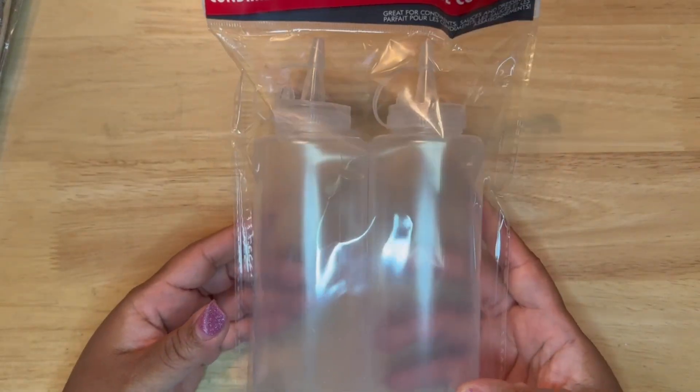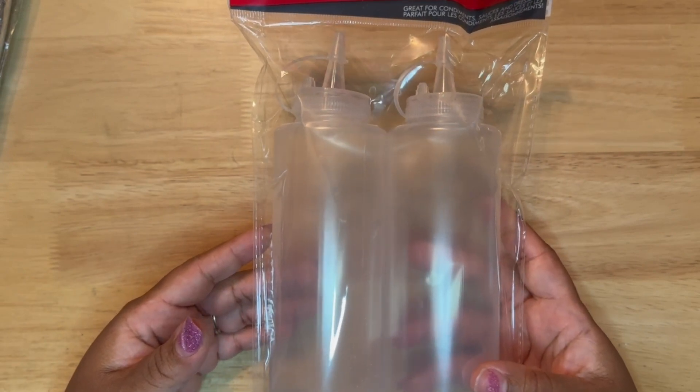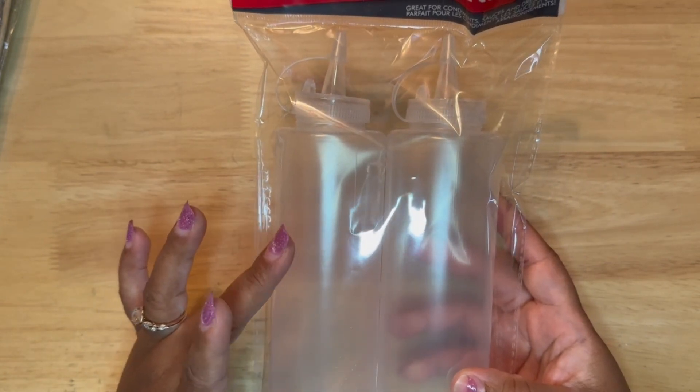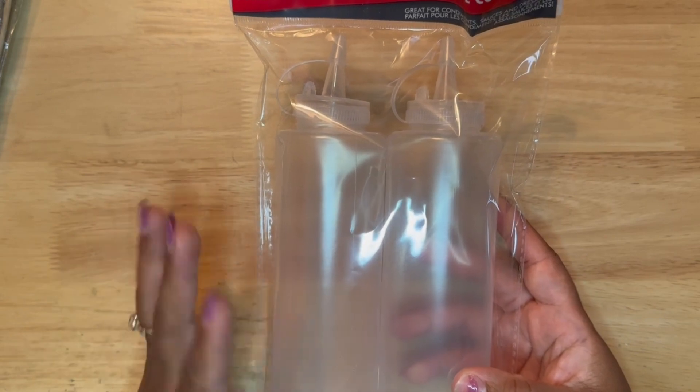I picked up some of these condiment bottles. We're always mixing kind of specialty sauces like sriracha mayo or something for a barbecue, so I thought that these would be perfect. They do have some with the writing on them already, but I was able to find these plain ones.